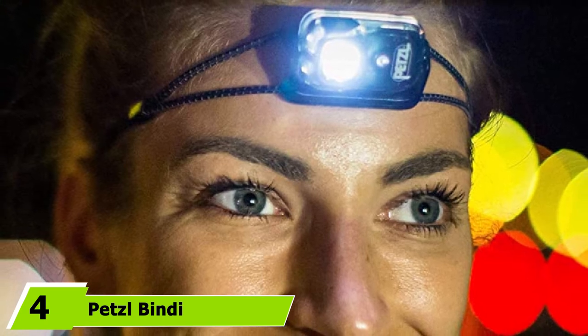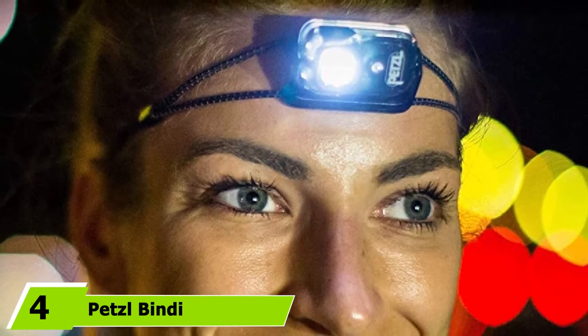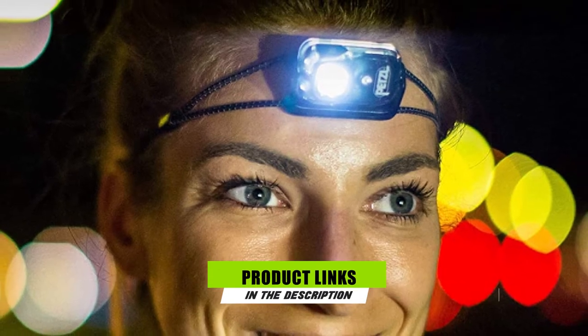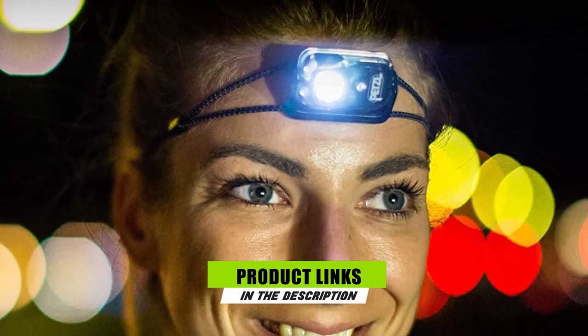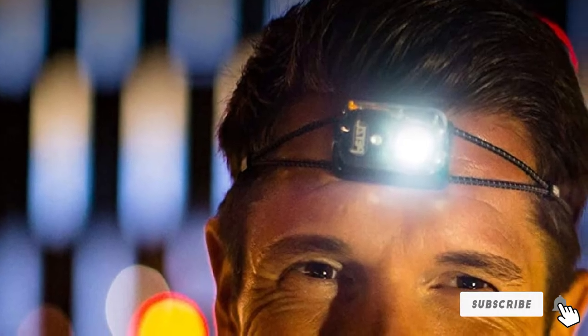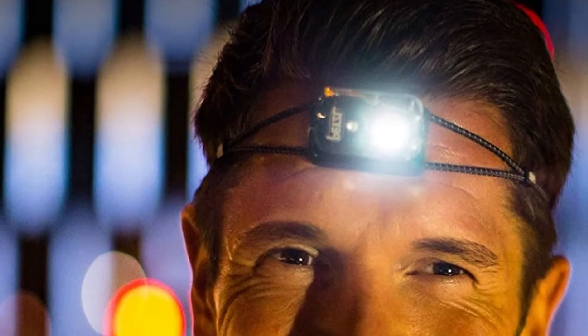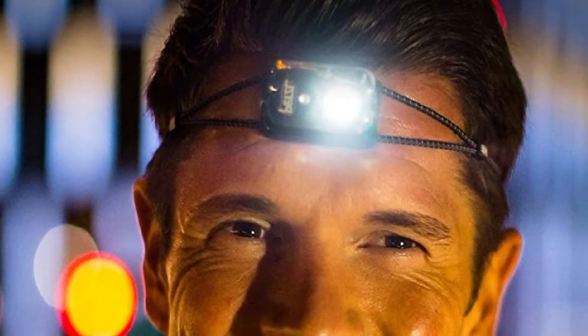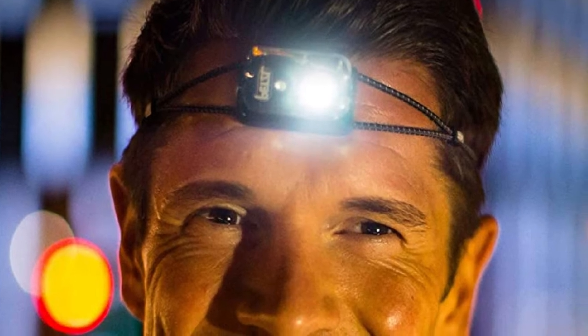At number 4 we have the Petzl Bindi Rechargeable Headlamp. The Petzl Bindi is a 1.2-ounce, rechargeable, 200-lumen headlamp with white and red light modes. The white light has three power settings — high, medium, and low — while the red light has two modes: low and a strobe. The Bindi has a battery meter and a lockout function to prevent accidental activation.